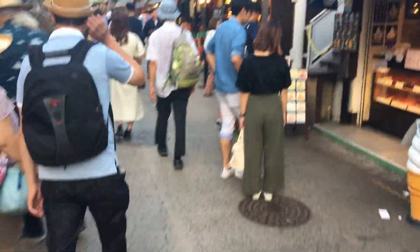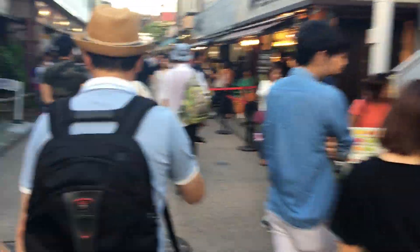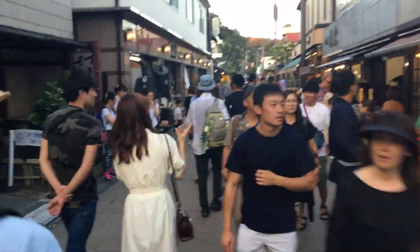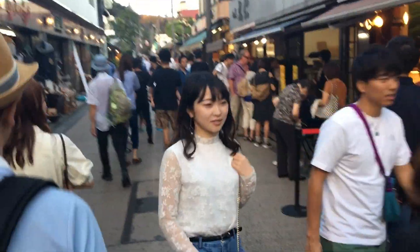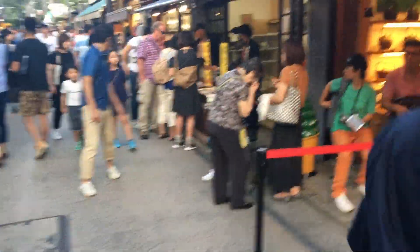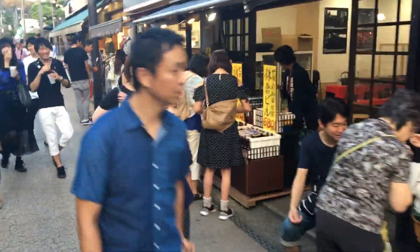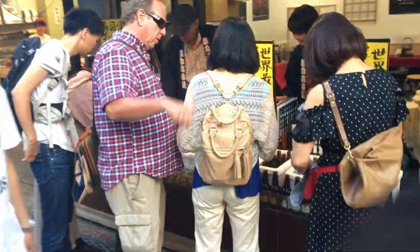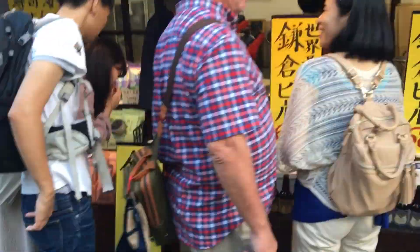Sorry, dodging in and out — trying to show you as much as possible. You can get local Kamakura beer, which I can vouch tastes very nice. Here it is, on sale here.